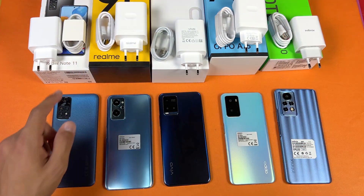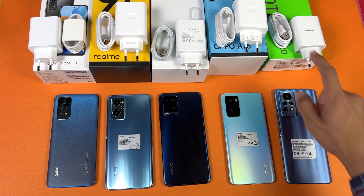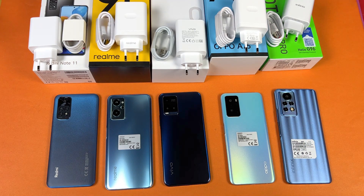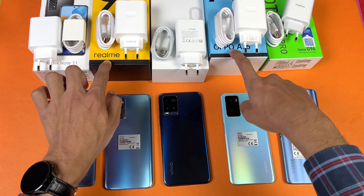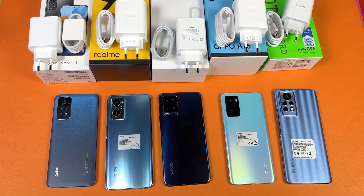I'm using the original chargers and cables. The Xiaomi, Realme, Vivo, and Oppo use a Qualcomm Snapdragon 680 processor, while the Infinix uses a MediaTek Helio G96. The Infinix has 8GB of RAM, the Oppo and Realme have 6GB, and the Vivo and Redmi have 4GB. One important note: battery charging speed depends on your environment temperature and phone temperature. The room temperature here is about 22 degrees Celsius, so results may differ in hotter conditions.